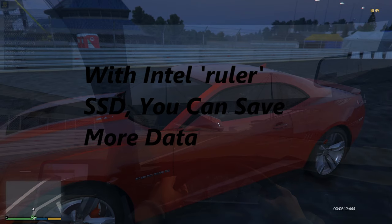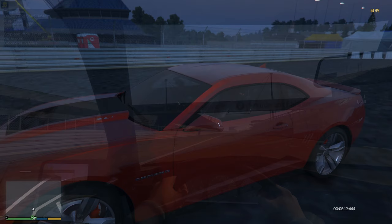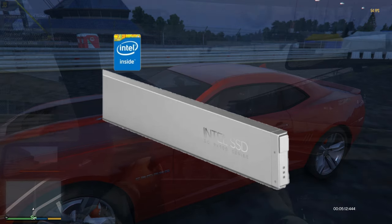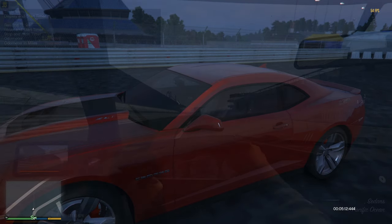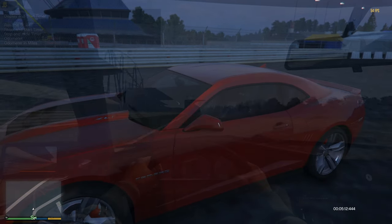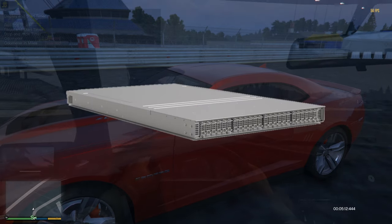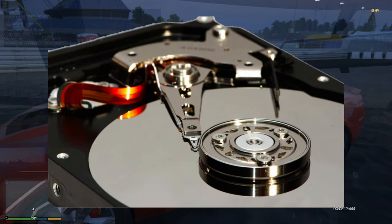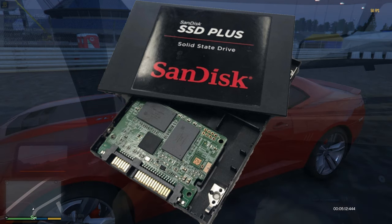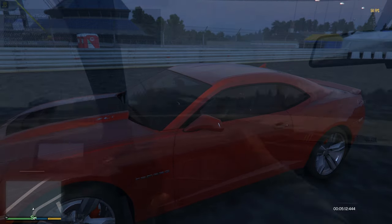Minitool.com says that the SSD became more and more popular due to its fast boot-up speed. Intel also released a new 3D NAND solid-state drive ruler form factor storage, known as Intel Ruler SSD, in order to serve data center servers. A large number of people are prone to replace their traditional hard drives with new SSDs, since upgrading to an SSD is one of the best ways to speed up an aging PC.